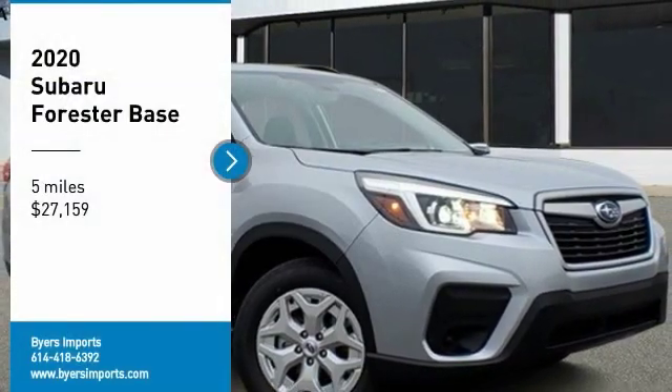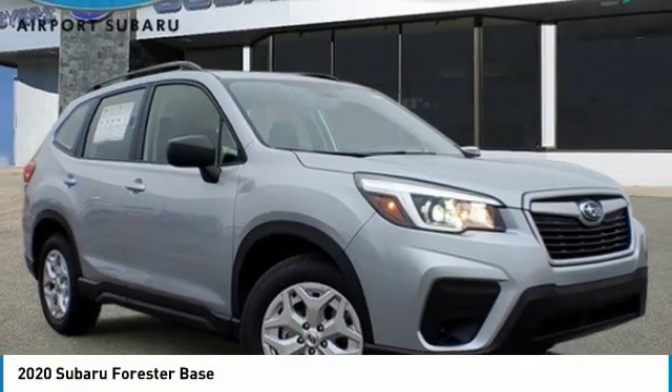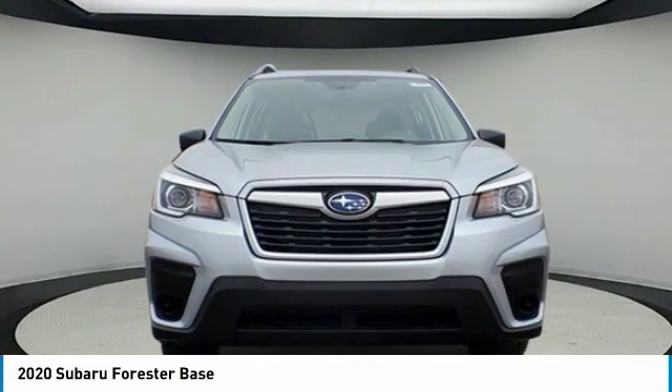You are going to love the 2020 Forester. The Subaru Forester is a sensible, practical, and affordable vehicle.